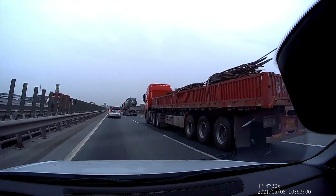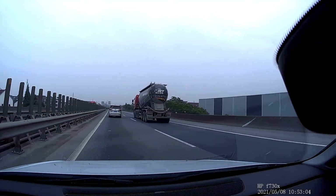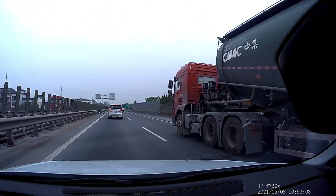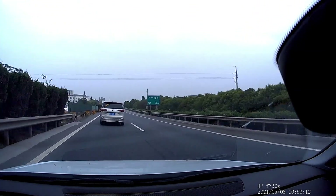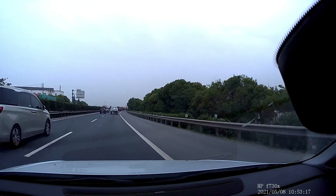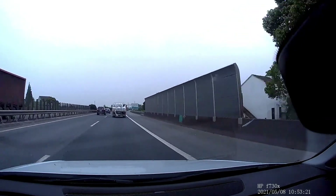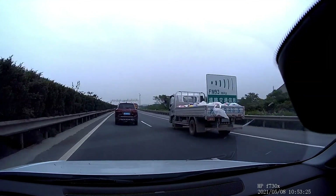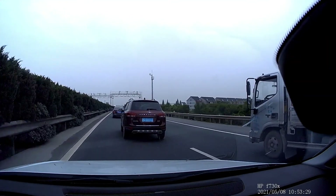Recently on this highway there was an accident. This was recorded on 8th of May, and I think the accident was on the 2nd or 3rd of May — so about five days before this recording, during the May 1st national holiday week. In this footage we'll pass the place where the accident happened.